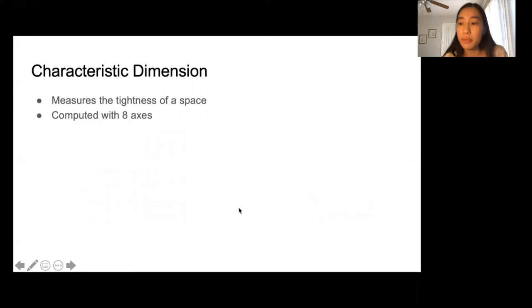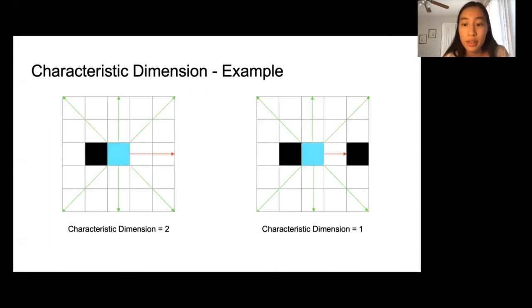The characteristic dimension metric measures the tightness of a space and is computed along 8 axes. This metric is similar to average visibility, but we only consider the axis with the minimum visibility. So the robot on the right is in a tighter space than the one on the left, even though they are the same distance from the closest obstacle. On the left, we have four pairs of axes — vertical, horizontal, and two diagonals — and the horizontal axis has the lowest visibility, resulting in a characteristic dimension of 2. On the right, the horizontal axis is still the axis with the lowest visibility, but the robot can only move one cell in that direction.